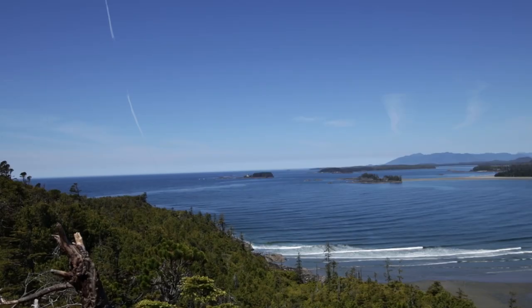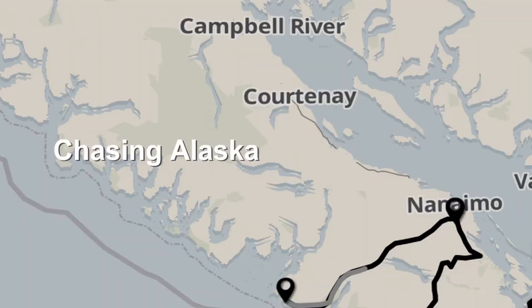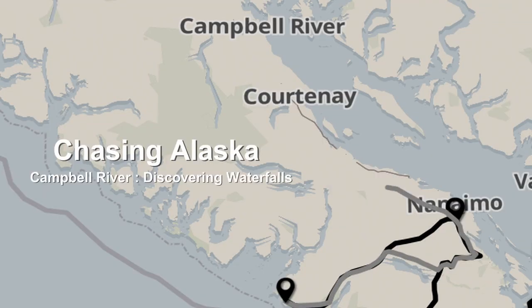After exploring Tofino's beautiful nature and beaches and eating its wonderful food, we have made our way to Campbell River and for the next two days we're going to be exploring this area. It's actually located on the east coast of Vancouver Island and it's the northernmost point we're going to make while on Vancouver Island this time, but it's also known as the salmon capital of the world, so this first stop we're making just makes sense.